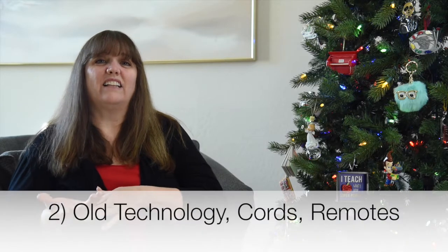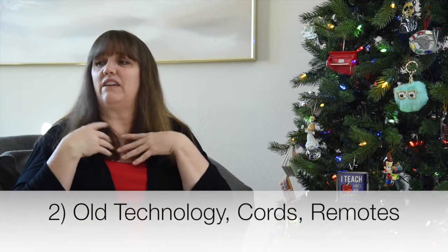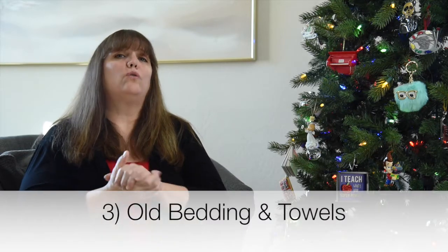Number two is old technology, unidentified cords, or remotes that you have no idea what they go to anymore. You can easily toss, donate, or recycle those items. If you don't know what it is and you haven't used it in a year, you don't need it. Number three is old or damaged bedding and towels.